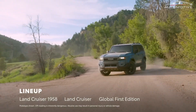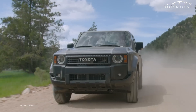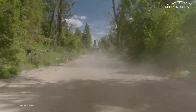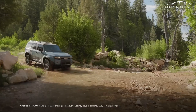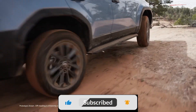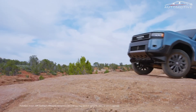Under the hood, the Land Cruiser introduces the iForce Max Hybrid Powertrain as a standard feature across all grades. This innovative system combines a turbocharged 2.4-liter four-cylinder engine with a 48 HP electric motor, delivering a total output of 326 horsepower and 465 lb-ft of torque. This setup not only provides the power needed for off-road adventures, but also moves towards better fuel efficiency, reflecting Toyota's commitment to sustainability.